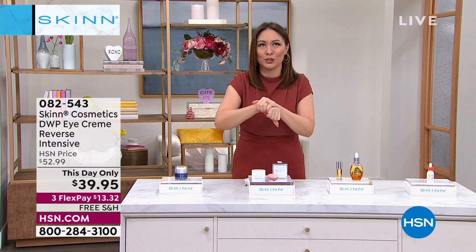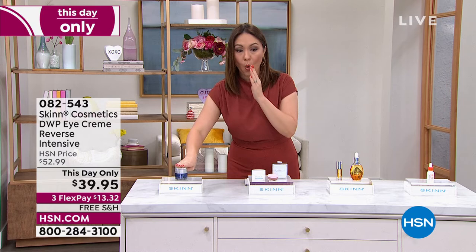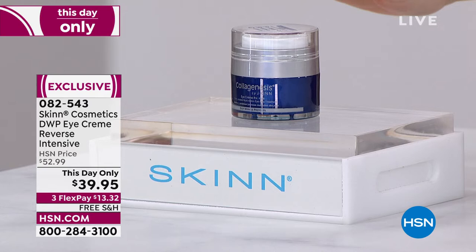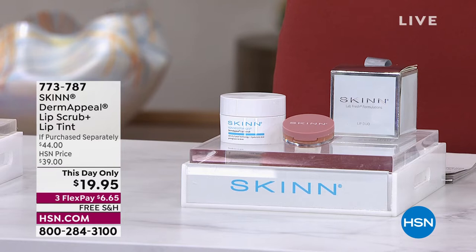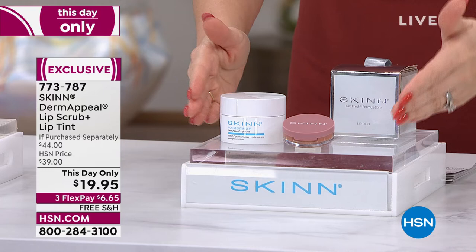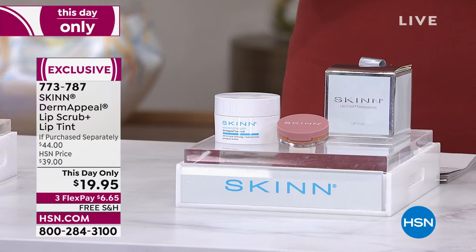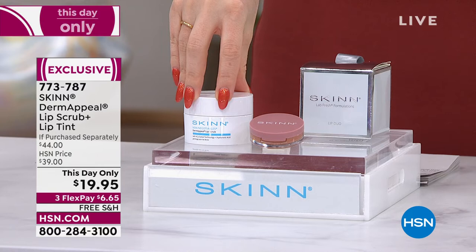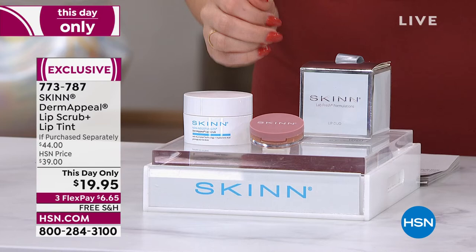We have five this-day-only deals — one already sold out, so now we're down to four. The DWP Eye Cream and my other this-day-only: I have 100 lucky people who can pick it up; this will be the next one to sell out. Now let's talk about our lips. If you've been putting on lipstick and getting little bumps, or nibbling at your lips — right now our lips are just the driest ever. What if we could give you a duo that smooths, polishes, hydrates, plumps, and gives them gorgeous color?